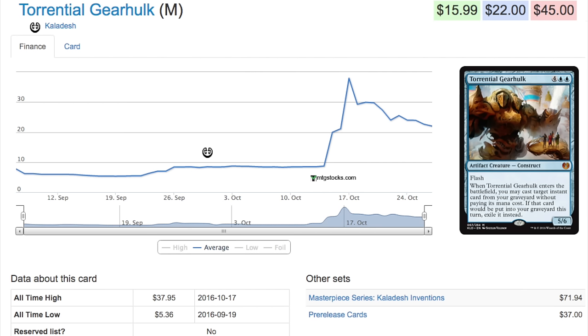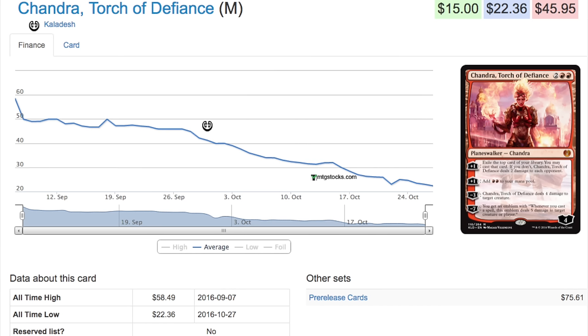Now would be a very good time to complete your playsets or to buy playsets of cards that you will need in Modern as well as in Standard. This is the cheapest I believe Kaladesh will be for some time.